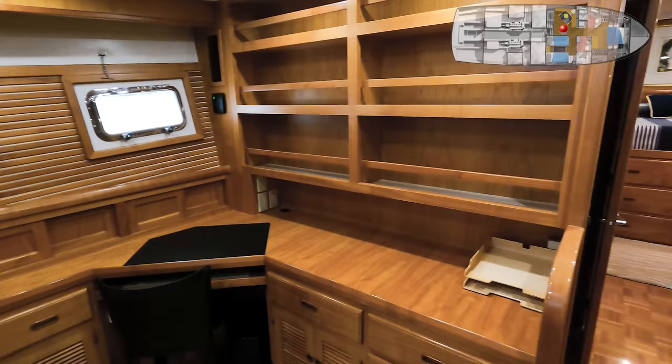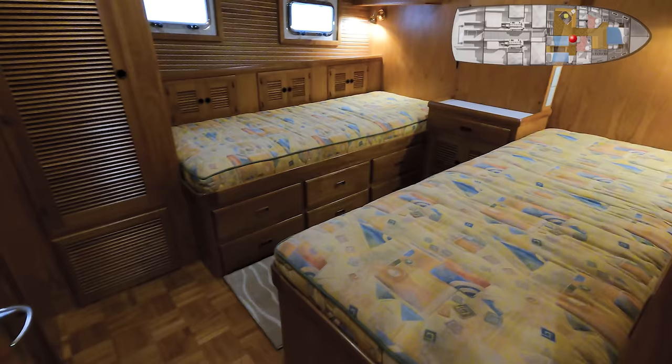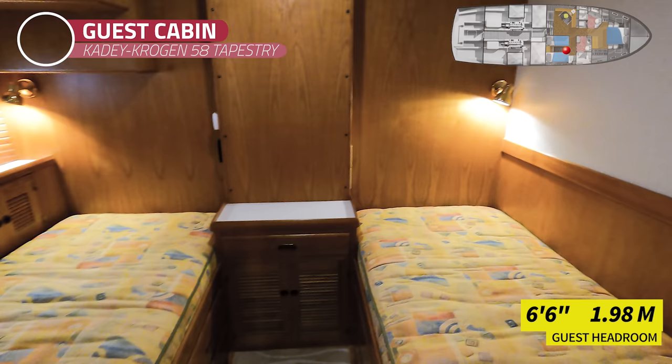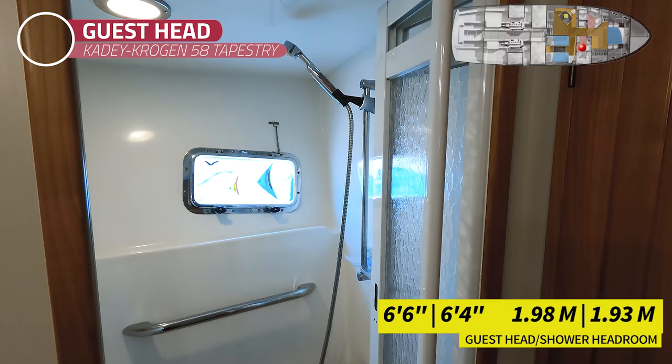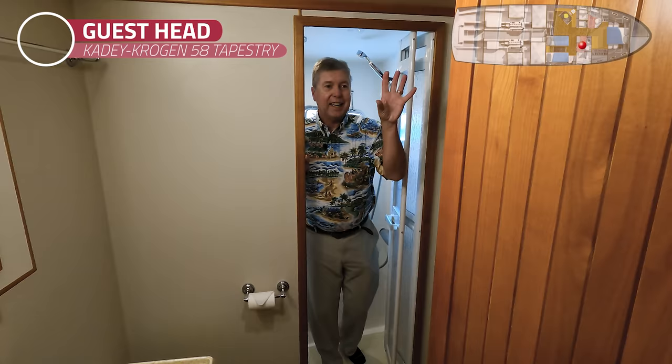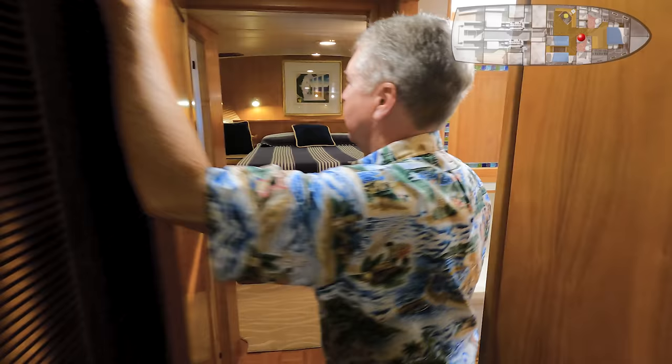From here I would go to the guest stateroom on the starboard side. There are two individual bunks outboard of each other with a big walkway in between — not bunk beds but two single berths. Drawers underneath, opening port lights outboard, and a large hanging locker forward. From this room you can go back out to the hallway or up forward to the private head and shower. Behind the magnet-held door you have a good-size shower, a bi-fold door, a seat, a hanging locker, and a sink with a head. Vanity and mirror included.